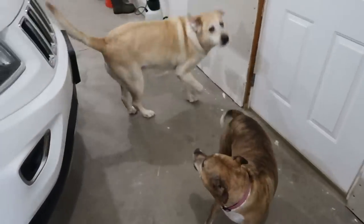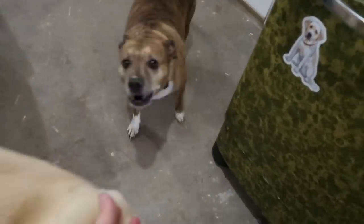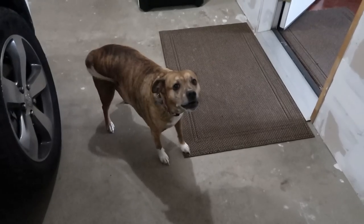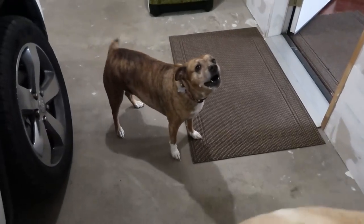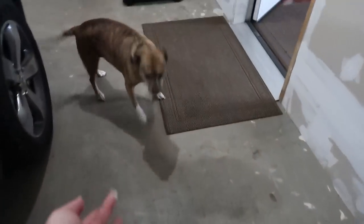Hi everybody — I just got home and it's time for my routine. The dogs are so excited to see me. Come here, come here — love you! Are you mad that I left? I'm home now. You guys are good doggies.